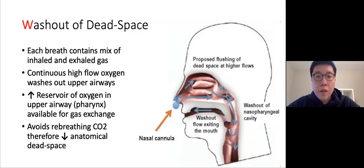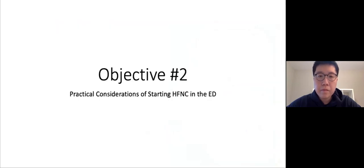Lastly, high flow is very effective at washing out anatomical dead space. Each breath contains a mixture of inhaled and exhaled air, but as you breathe faster, you start breathing in more CO2 and less O2 with every breath. The continuous high flow washes out the anatomical dead space in the upper airways and replaces the CO2 with O2. Effectively, you turn your anatomical dead space into an oxygen reservoir available for gas exchange — similar to the reservoir bag in a non-rebreather mask.